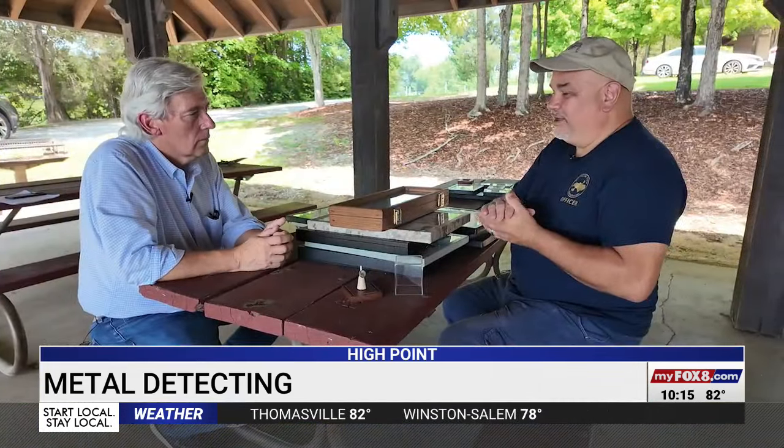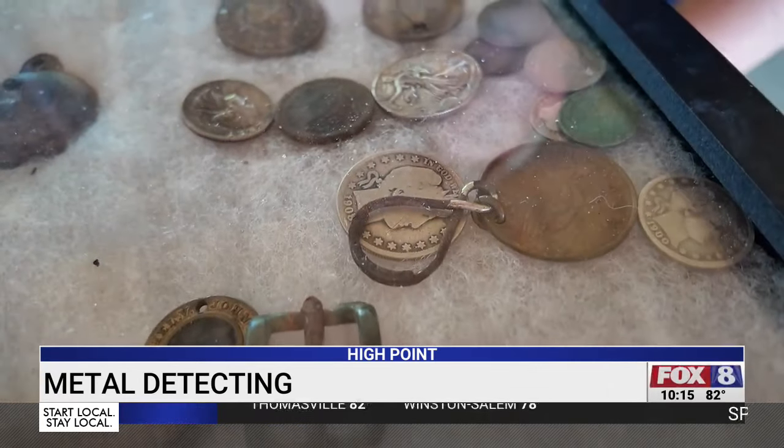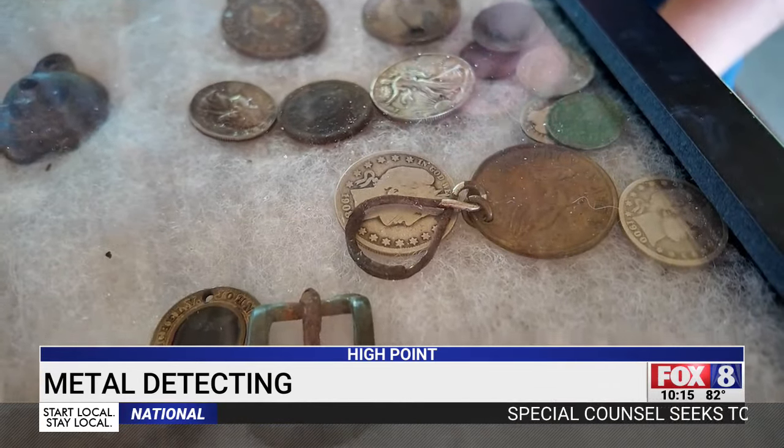He's the president of the Old North State Detectorist Club. He not only knows the equipment, he also knows the technique involved in finding metal items and artifacts. He found a gold ring one time that he about jumped up and down about.